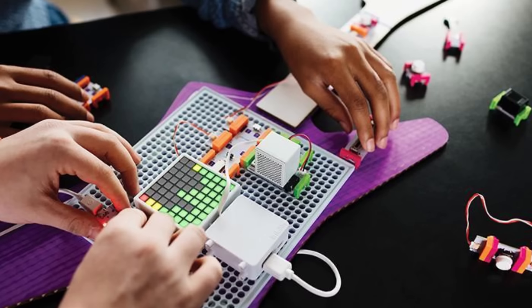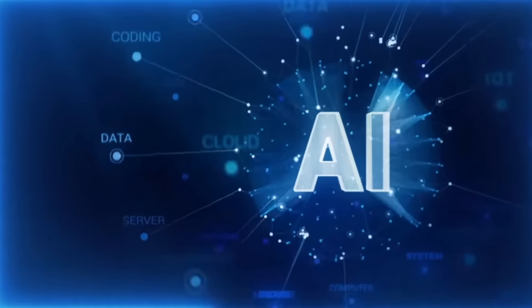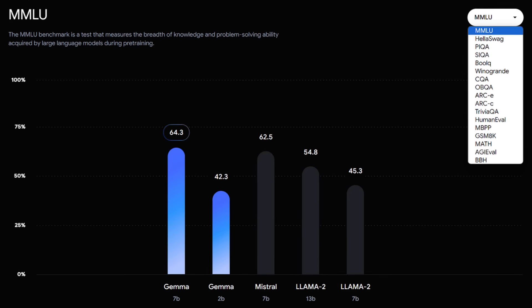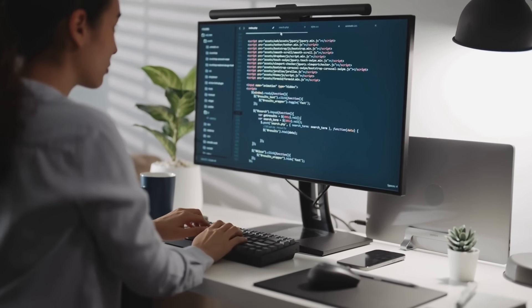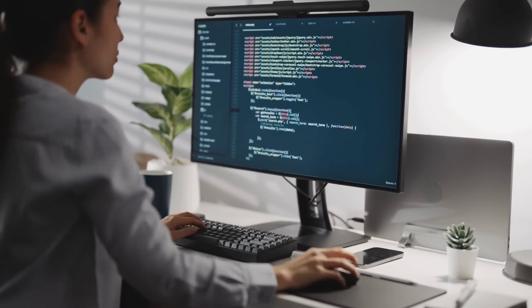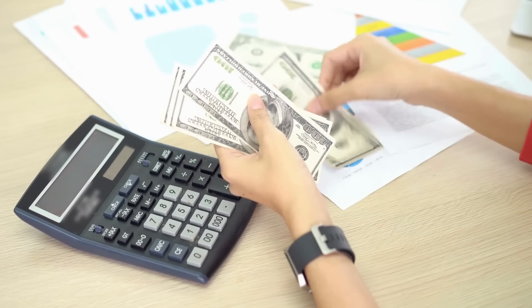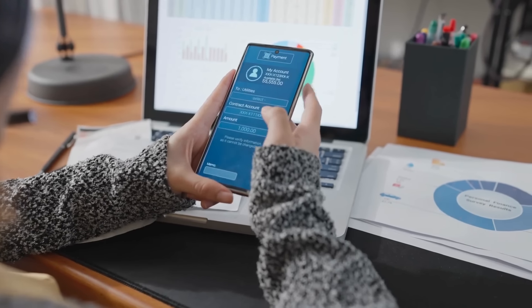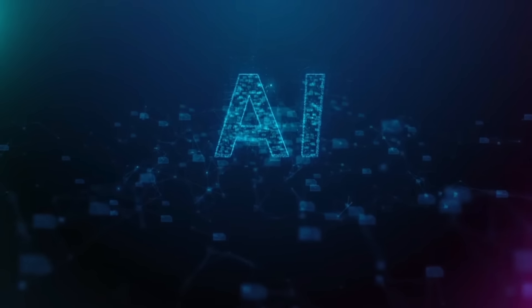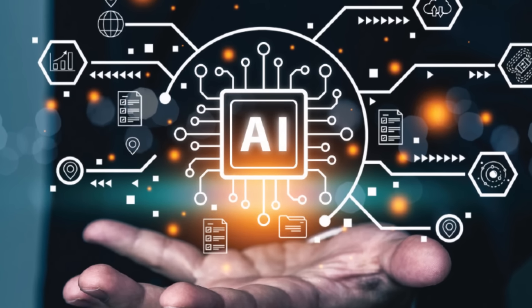There are two main versions: one with two billion parameters and another with seven billion. Despite these big numbers, Gemma's models are lightweight, meaning you don't need the most powerful or expensive computer to work with them. It's like having a sports car that doesn't guzzle gas — you get the speed without the high costs. The idea is to make sure more people can use advanced AI without breaking the bank. Whether you're a student, a developer in a small company, or just someone curious about AI, Gemma's got you covered. It's all about opening the door to AI for everyone, everywhere.